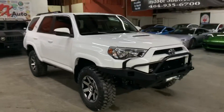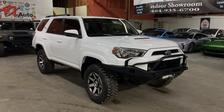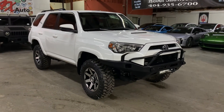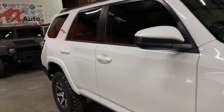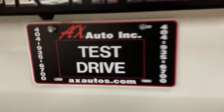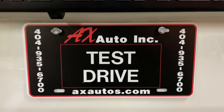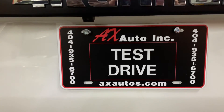This vehicle does come with a brand new title. That's because fresh water damage was reported on this vehicle, which is detailed. Cosmetic work was done to get it fixed, and as you guys have seen so far, it is back in pretty good shape and condition. If you'd like more information, you can go to axautos.com or give us a call at 449-356-7000. Thank you guys.